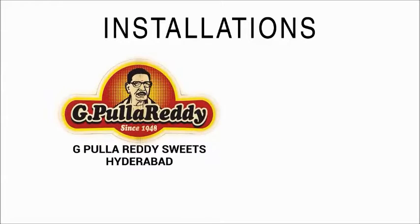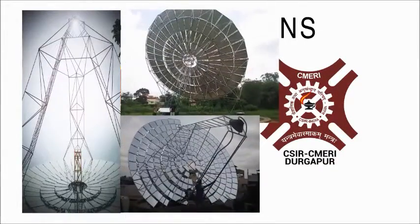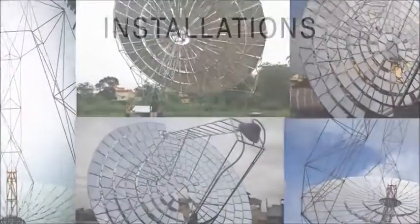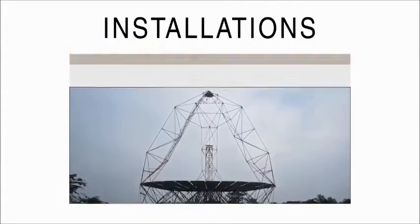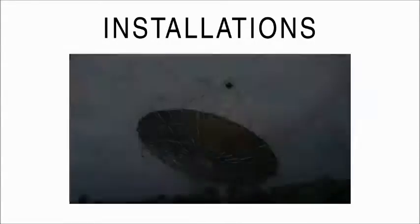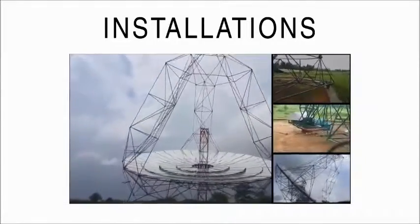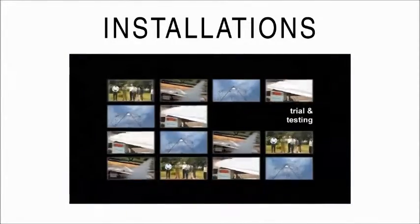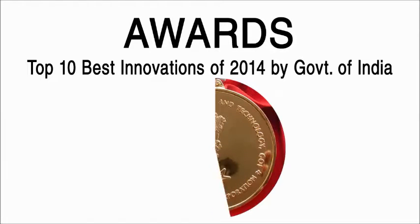We have installed units in reputed organizations like Pool of Ready Suites in Hyderabad and Samarya Central Government Research Laboratory in Durgapur. A short clip of the live demonstration shows system elevation tracking, azimuth tracking, concentrated sunlight at the focal area, and steam at the system outlet. Selected as one of the top 10 innovations for the year 2014 by the Government of India.